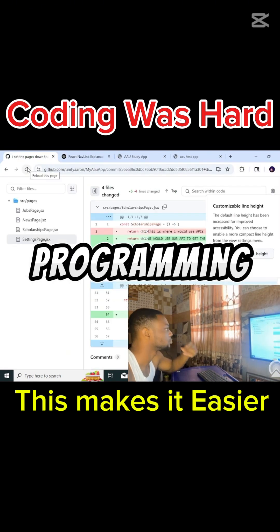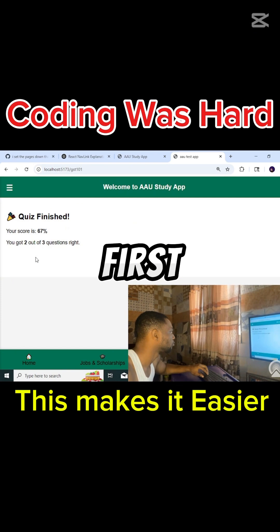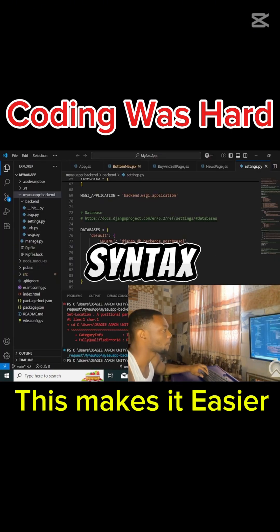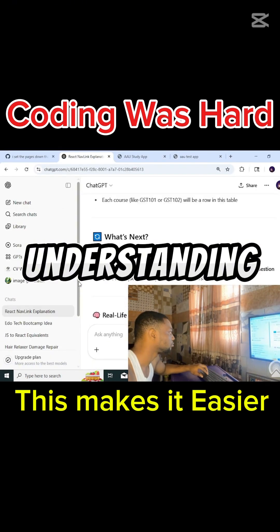One: learn programming, not just a language. I stopped memorizing, I started understanding. At first, I was trying to memorize every tag, every JavaScript and Python function, every syntax — big mistake. Then I learned, programming is not about memory, it's about understanding concepts.